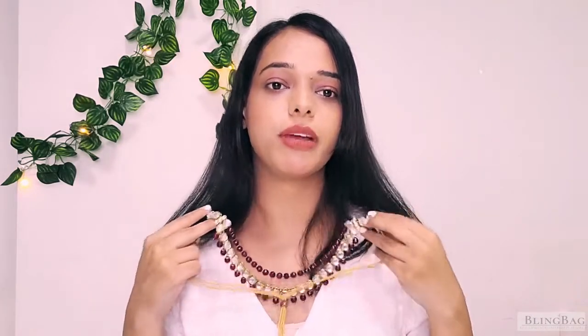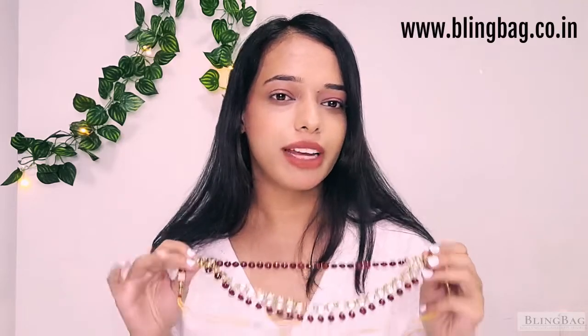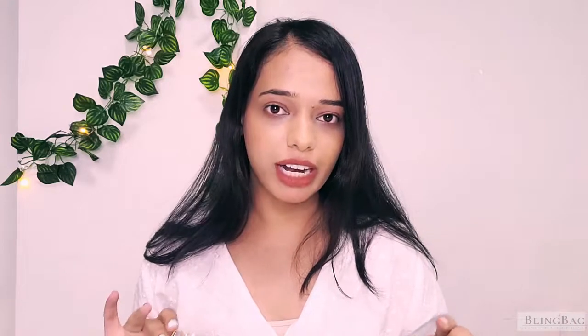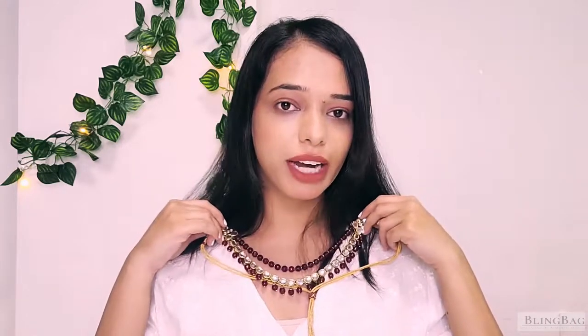I have this gorgeous 3-tier necklace set for a bride who wants something minimal. I know some of you might think a 3-tier necklace set is too heavy and not your taste, but trust me — it looks heavy but it is going to complement well. There is a lot of heavy bridal jewellery out there, and this one is quite minimal in comparison.